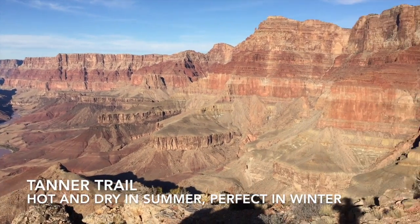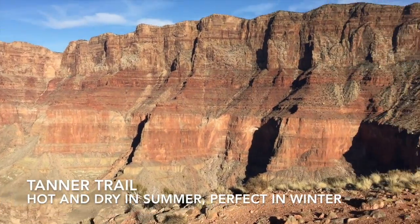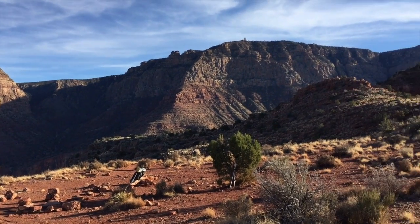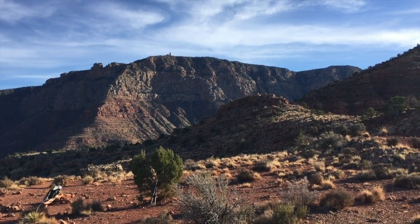Next is the Tanner Trail — it's 10 miles of sunshine, which during the summertime is miserable, especially since there's no water anywhere along the trail. But during the wintertime, it's a beautiful hike.